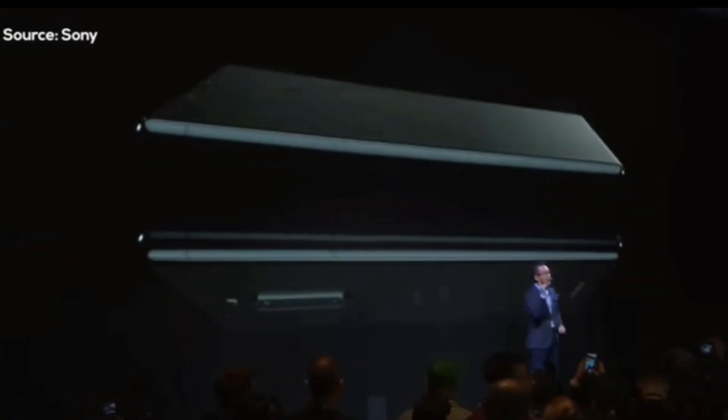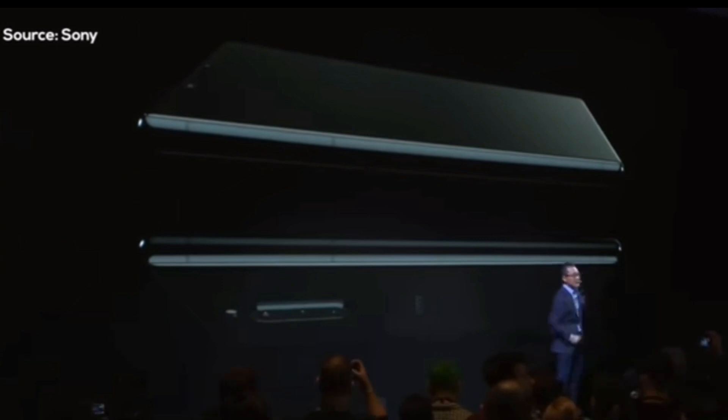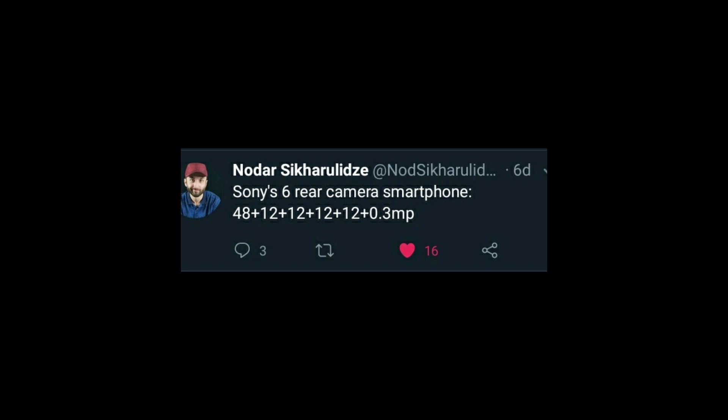There is big news coming from Sony — Sony is going to launch a brand new smartphone in quarter three of 2020. The phone will be called the Sony Xperia 6. The phone will be very tall and big in terms of display.